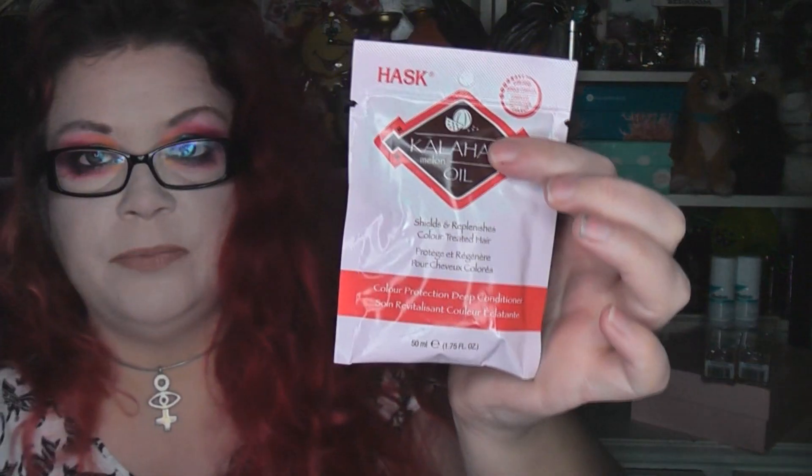The next item — and I got a different one of these in each box — is this sachet of a hair treatment. It's a good size actually because I have long thick curly hair, and there's definitely enough product for my hair. Sometimes sachets can be a bit small. This is the repairing deep conditioning hair mask — it's £2.49 for one. I got the Bamboo Oil Strengthening Deep Conditioner in one box and the Kalahari Melon Oil Colour Protection Deep Conditioner in the other. I'm quite happy to receive these.